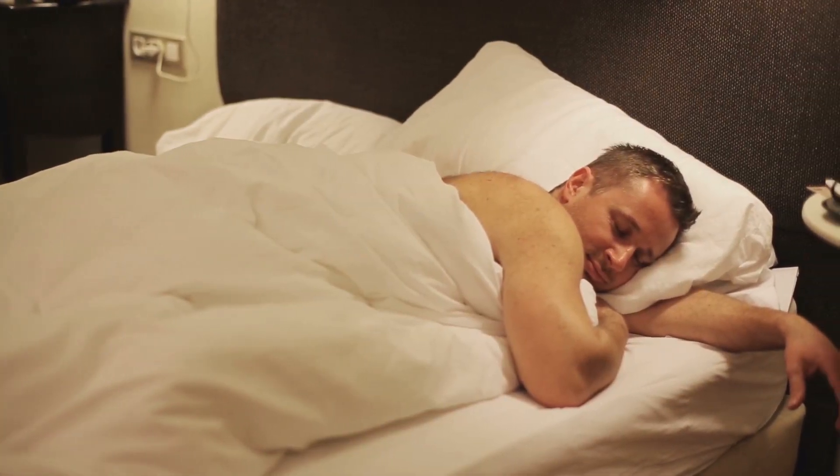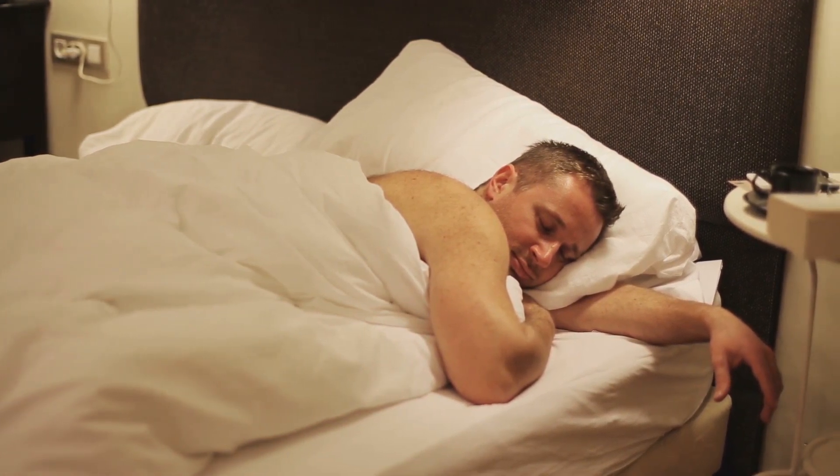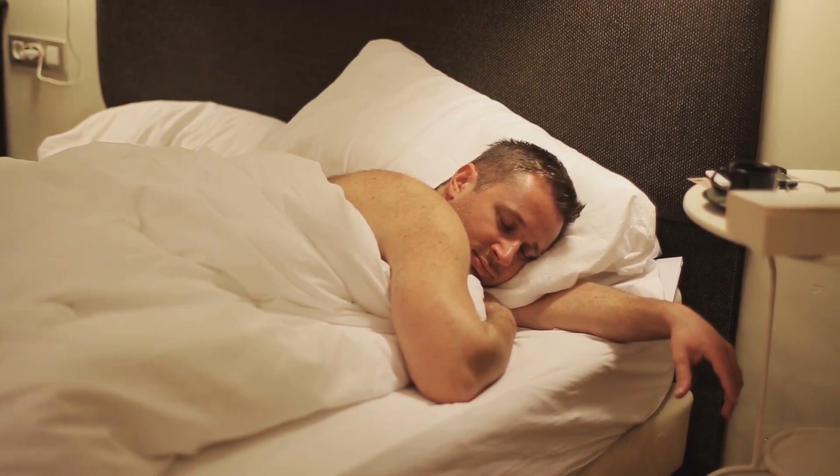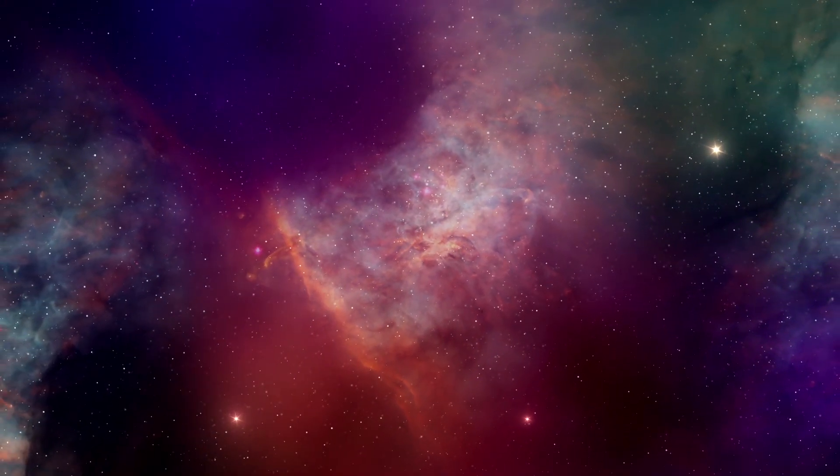Hello Kevin, welcome to your dream. Tonight we're going to explore the solar system, take you to some of my favorite places that I like to go when I'm dreaming.